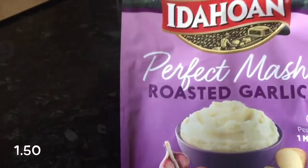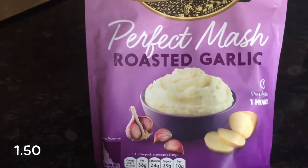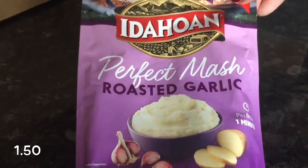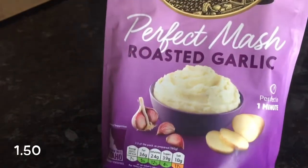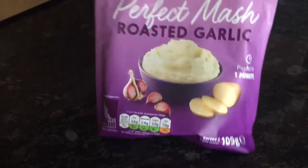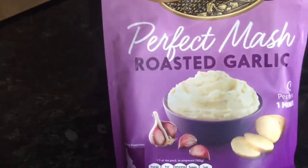Roasted garlic mash. I'm not a fan of powdered mash — I remember when I was younger, my mother used to use that Smash potato and I hated it. I've never liked it since, so I doubt I'm going to like this. But it might be okay to use in something that requires potato. As a main dish, no — but I'll certainly give it a go. It looks interesting.